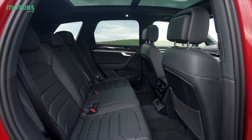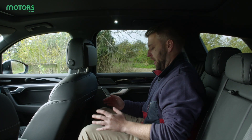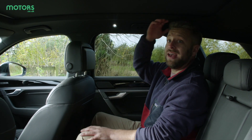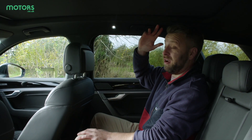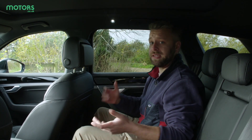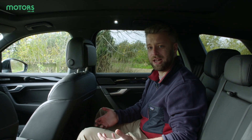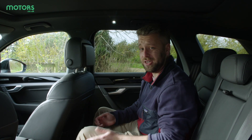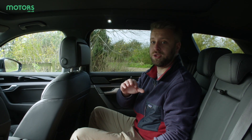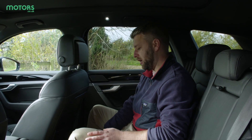As you'd expect from Volkswagen's largest SUV, the Touareg has plenty of space in the back — lots of leg room and knee room. I'm around 5 foot 11 and headroom is excellent even with a panoramic sunroof fitted. There's quite a big transmission hump in the middle as expected from a large four-wheel drive, but because the seats are quite square and flat it actually feels like there's a little more room than you might expect. The rear seats are on rails, so you can tailor between additional boot space or extra leg room.